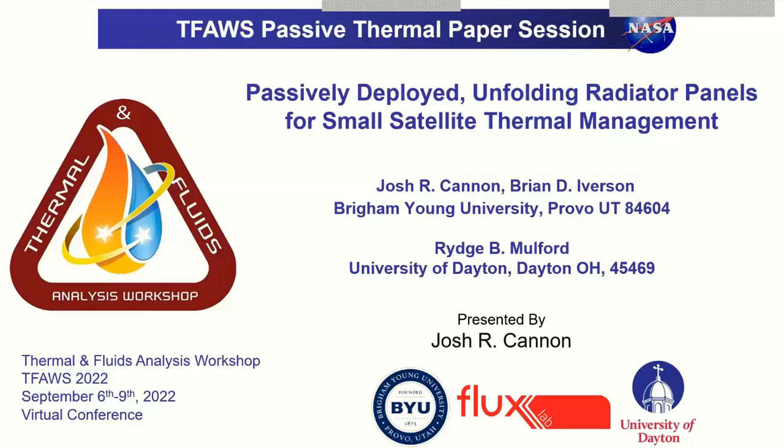Next up we have Josh Cannon, working with Brian Iverson and Ridge Mulford out of Brigham Young University and University of Dayton, on a topic on passively deployed unfolding radiator panels for small sat thermal management. My name is Josh Cannon, I'm a PhD student at Brigham Young University, and I'm excited to share research we've been doing on passively deployed unfolding radiator panels for small satellite thermal management. My co-authors include Dr. Brian Iverson from BYU and Dr. Ridge Mulford from University of Dayton. This work was supported by a NASA Space Technology Graduate Research Opportunity Fellowship.